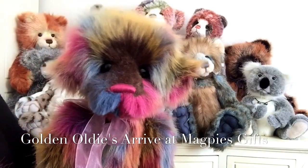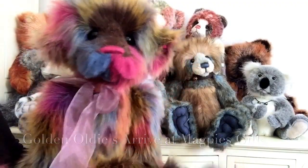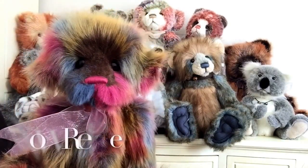I wonder if anybody's going to see a rainbow quite as beautiful as this one. As you can see, she's made up of this lovely random plush and she's one of the golden oldies that arrived at Magpies Gifts this week.